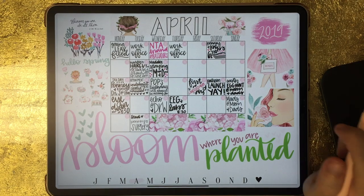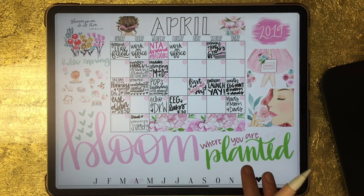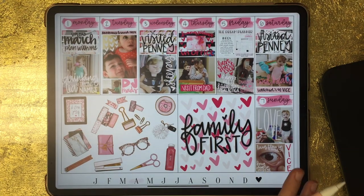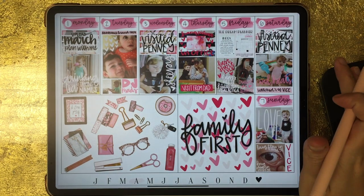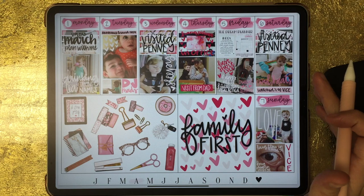Now we're going into April. Here is my spread for April — there's a monthly plan-with-me video for this layout as well, and I'll link to that in the video description. I can't remember where these stickers are from, but there will be links to all the shops. This was a really busy month. This was the first week of April — I used a layout available in my shop, but one that doesn't come with the Truly Yours planner. I visited with my grandmother and hung out with my kids a lot, so I had tons of pictures to put in.